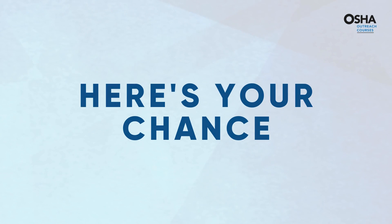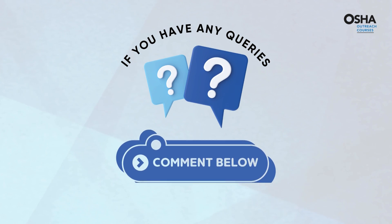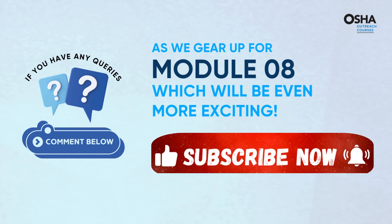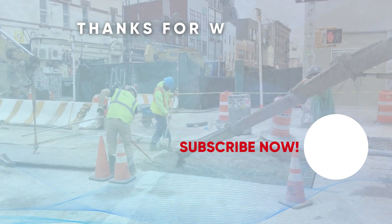Got any queries or thoughts to share? The comment section below is all yours. As we gear up for Module 8, brace yourselves for even more excitement ahead. Remember to subscribe and press the bell icon to stay updated. Until then, take care and stay safe.